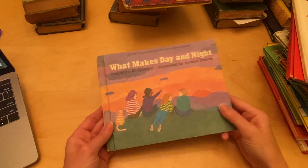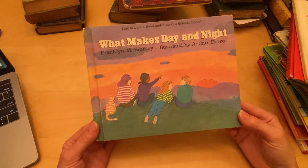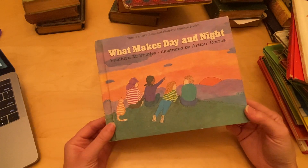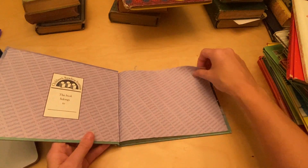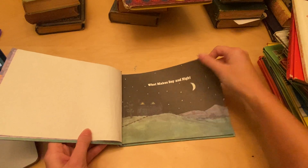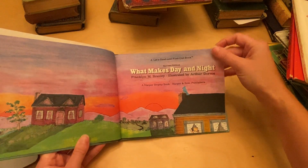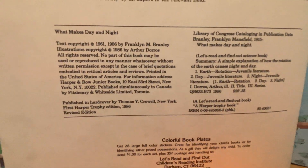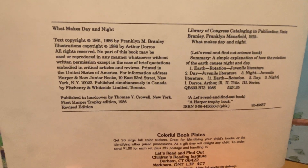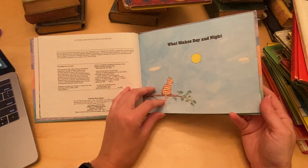Hey everyone, I'm continuing my old, interesting children's books. This is called What Makes Day and Night by Franklin Bramley. It's published by Harper and Rowe. It isn't a revised edition, so it's not a first edition. As you can see on the copyright, it was first published in 1961. This is a 1986 edition. Let's get started.